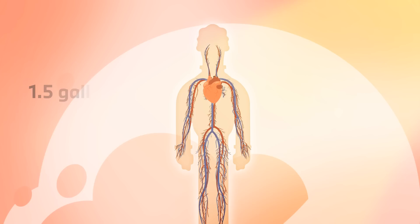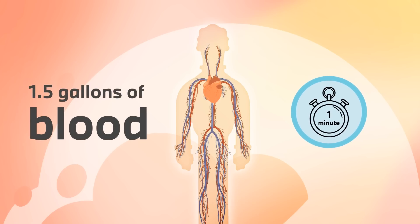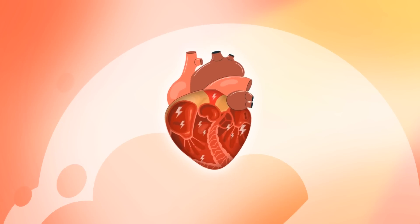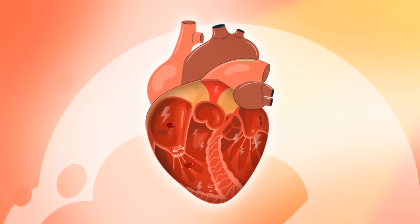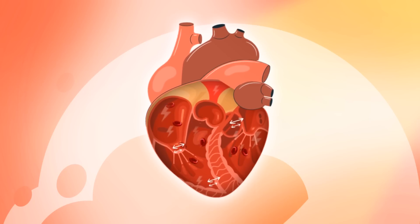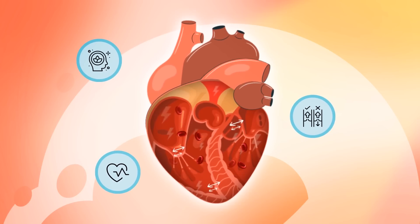This system pumps approximately 1.5 gallons of blood every minute, sending it all over your body. What sparks all these essential functions? An electrical system known as the cardiac conduction system. This system sends impulses and signals to the heart at your heart rate and maintains blood pressure for healthy functioning, controlling the plumbing of the heart by alternating between contractions and relaxations, making beating sounds as the valves open and close.